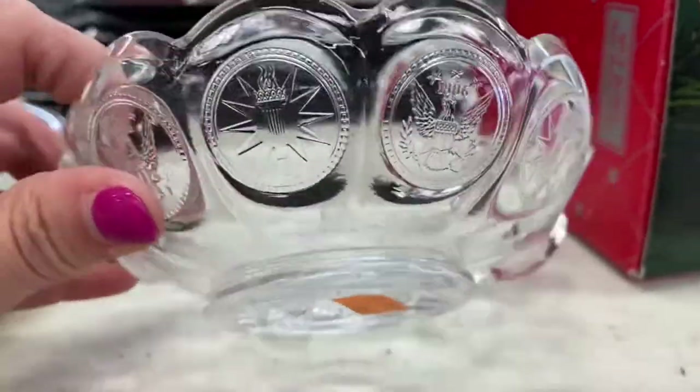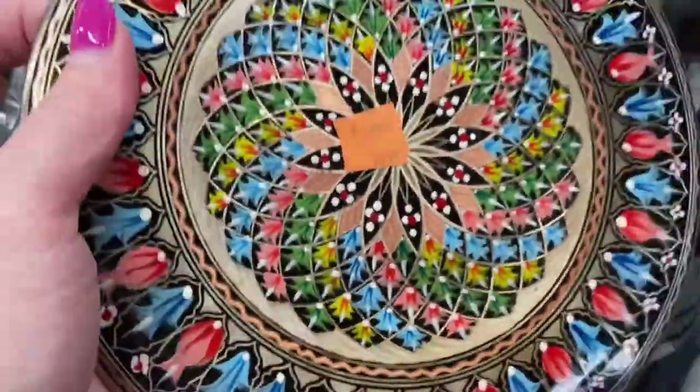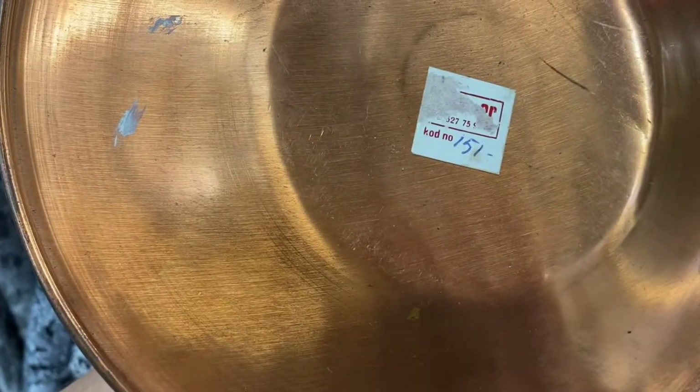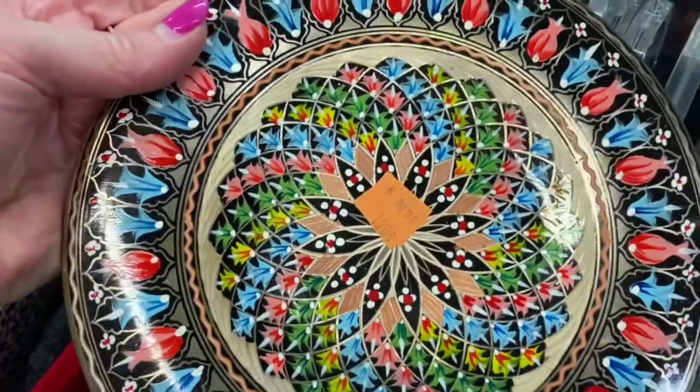Y'all can let me know below if that's incorrect. I also saw this — I believe it's brass — but it's missing the little hanger. Look how pretty that is though, the colors are amazing.